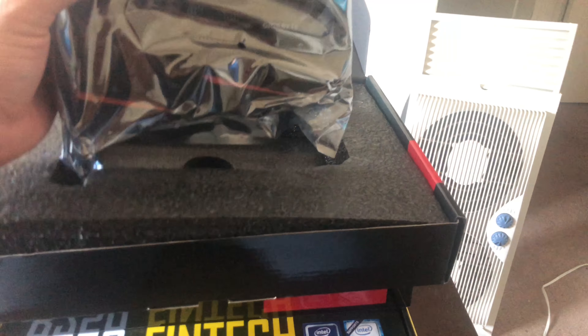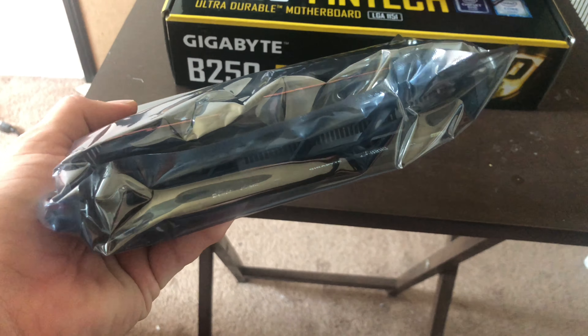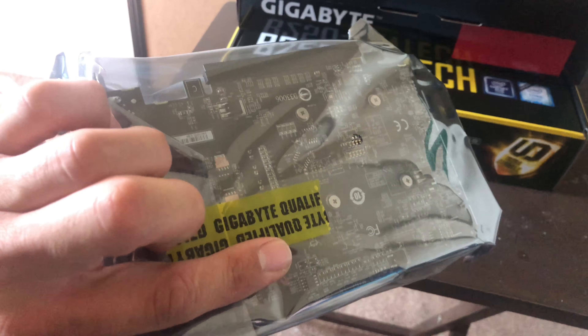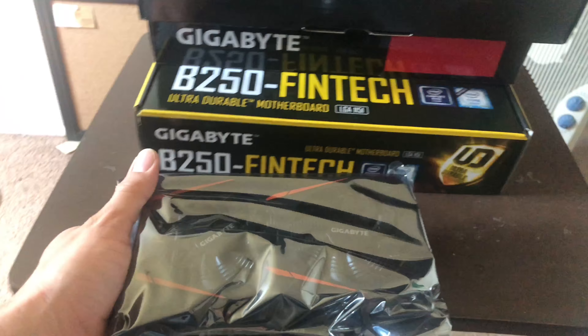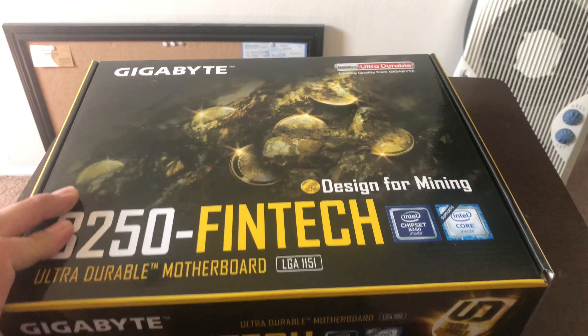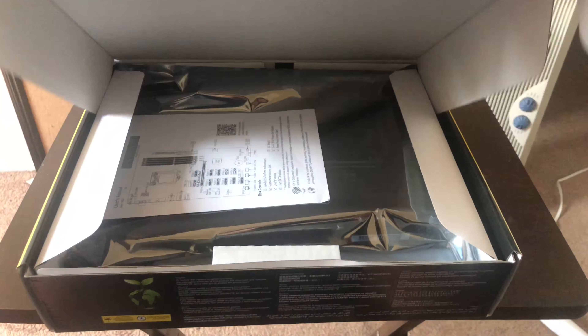What a deal. Now let's unbox the motherboard — the Gigabyte B250 Fintech.